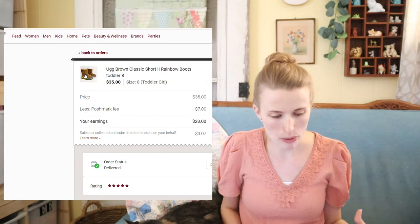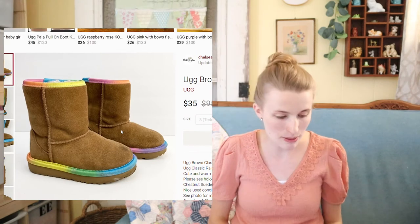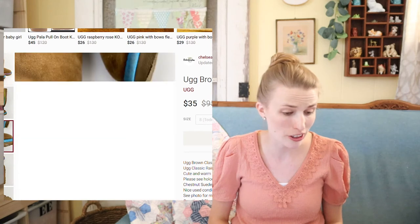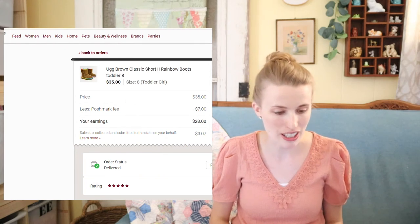Next were these UGG rainbow boots. These sold for $35, and there was even some scuffing on the toes — they were not in perfect condition. I just disclosed all the flaws and they still sold for $35. I picked these up at the bins, so I profited around $27 on them after my fees.